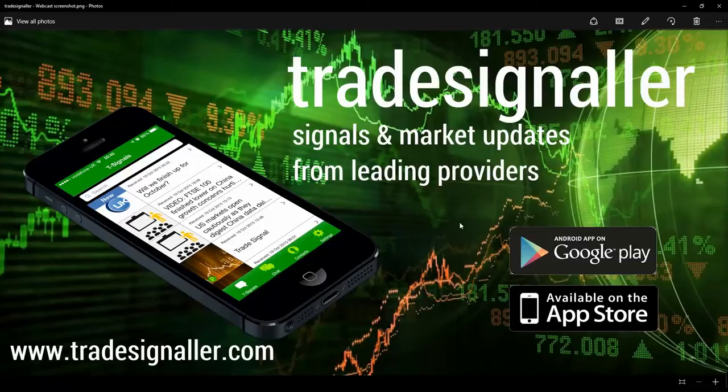Please be sure to visit TradeSignals — signals and market updates from leading providers. You can download the app at the Google Play and the Apple App Store.